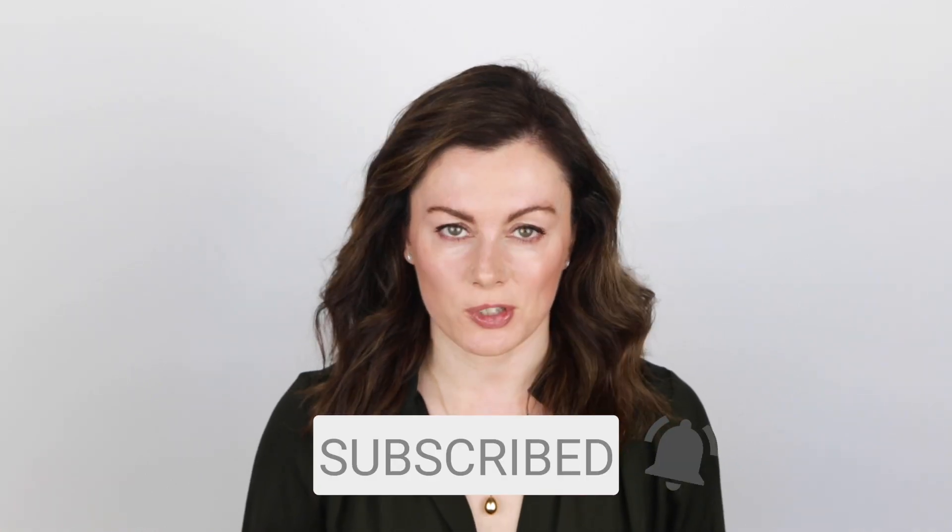Bottom line: Differin is an excellent acne treatment, ideal for those starting out with retinoids, those with sensitive skin, or another skin issue at the same time. Highly recommended and an integral part of my practice. I hope you're finding these acne treatment videos useful — just little nuggets of information to help you make considered decisions about your acne treatment. If you liked the video, please hit like and subscribe, and I'll see you again soon. Bye for now.